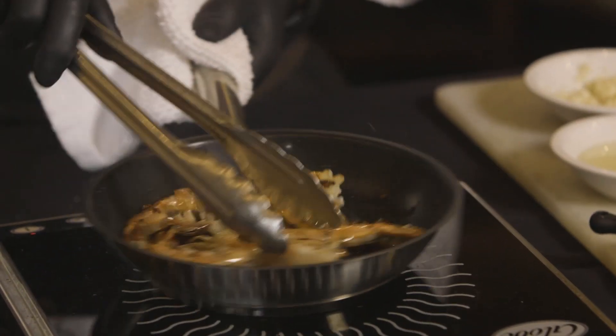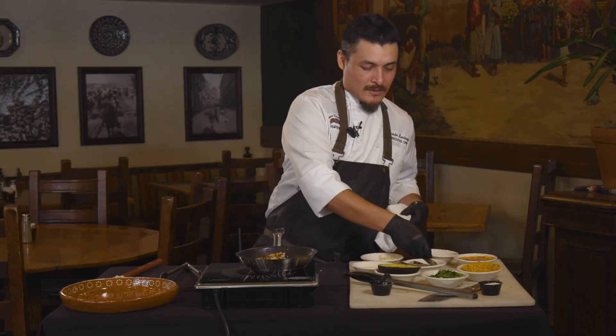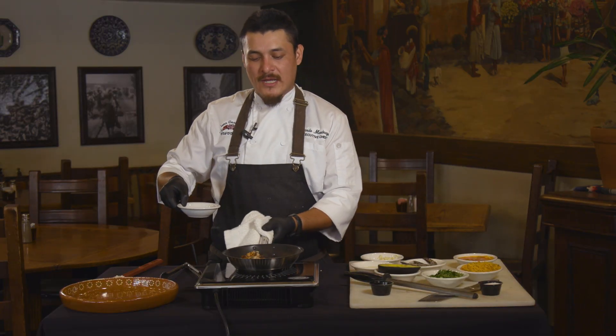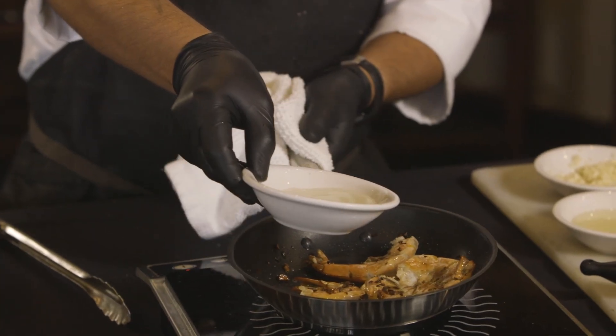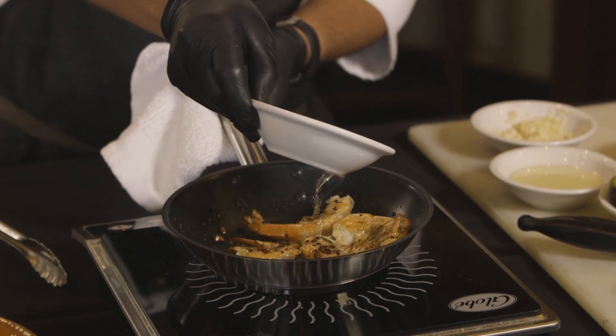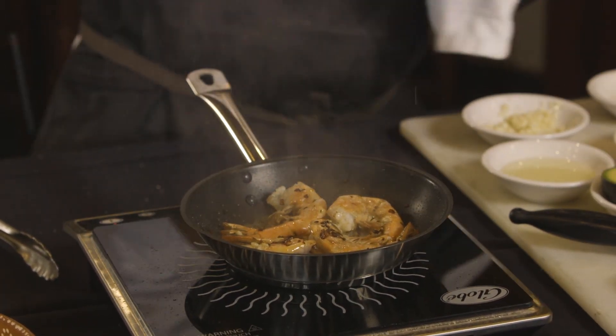Because my pan is a little bit small, we're just going to do a few of them. Now that they're nice and pink, I'm going to go ahead and deglaze with a little bit of white wine, just to make sure that all that flavor pulls out from the pan.